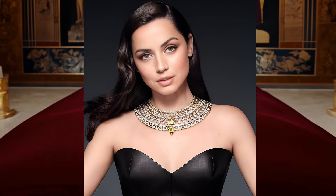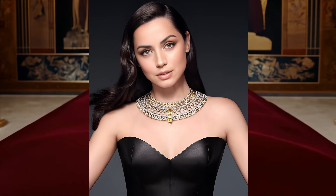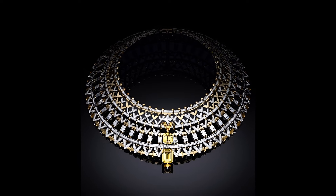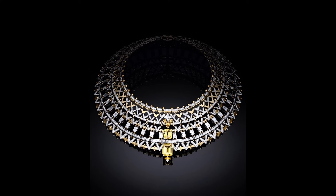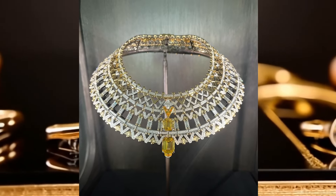It is made of platinum, yellow gold, diamonds, and yellow sapphires, intertwined with V-shaped structures, highlighted by two yellow sapphires weighing 13.47 carats and 11.79 carats. Five jewelers worked on the product, who worked for 2,504 hours.